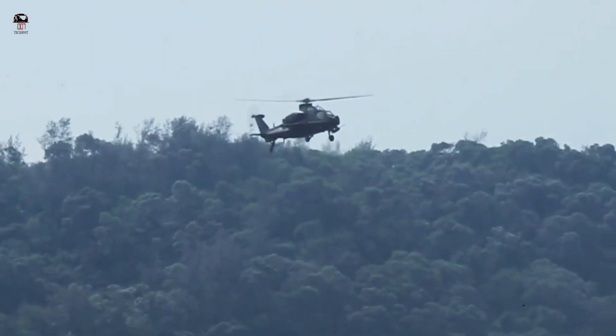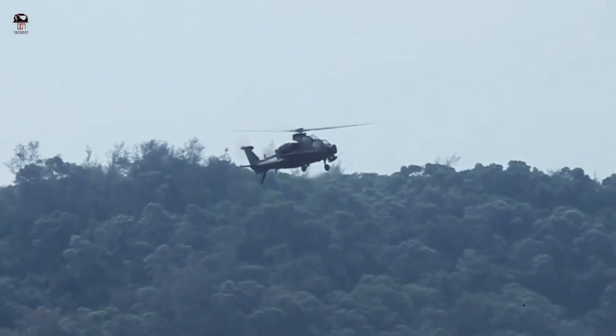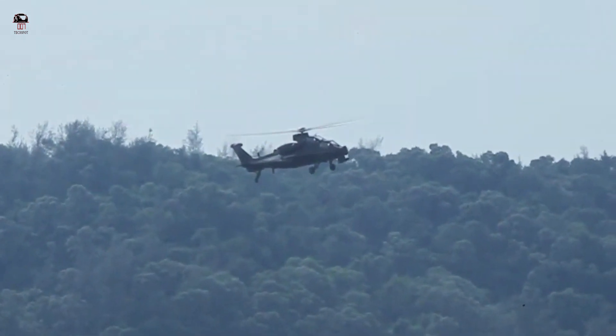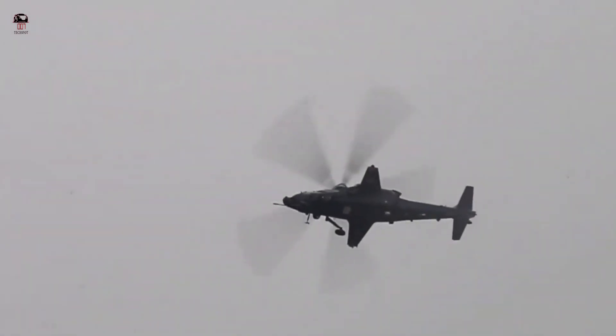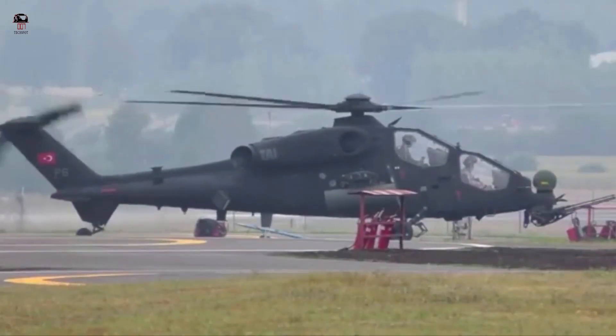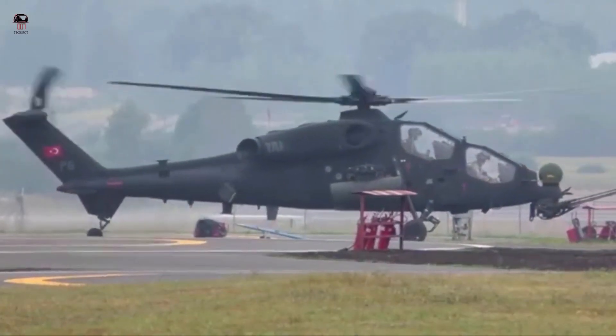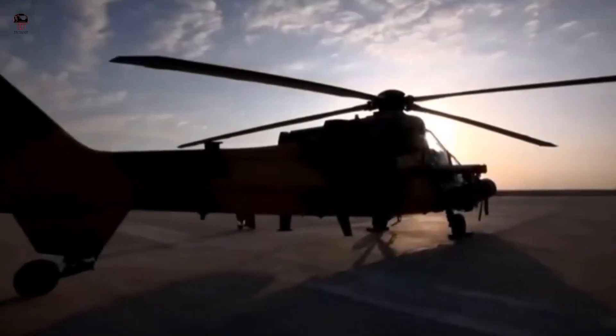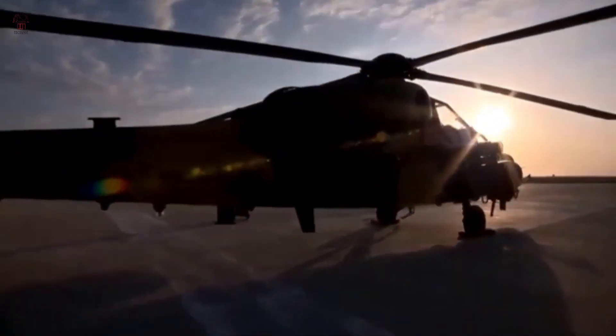Weapons of the Z-10 may consist of a 30mm cannon, HJ-8 or HJ-9 anti-tank guided missiles comparable to the TOW-2A, the newly developed HJ-10 anti-tank missiles comparable to the AGM-114 Hellfire, and TY-90 air-to-air missiles. It can also carry unguided rocket pods.